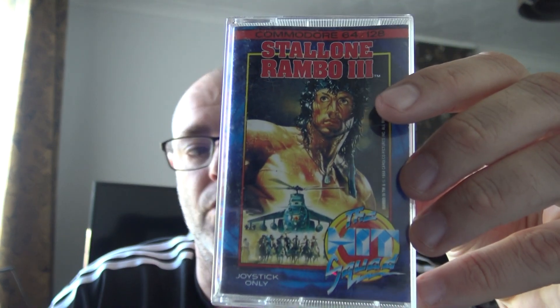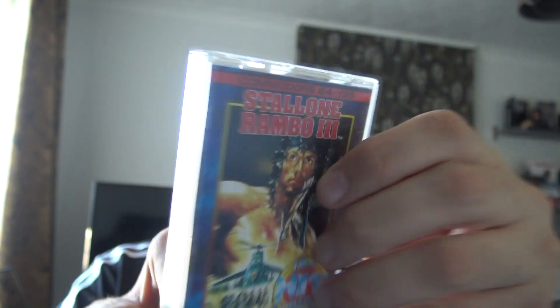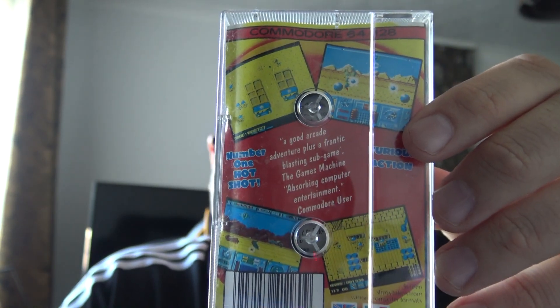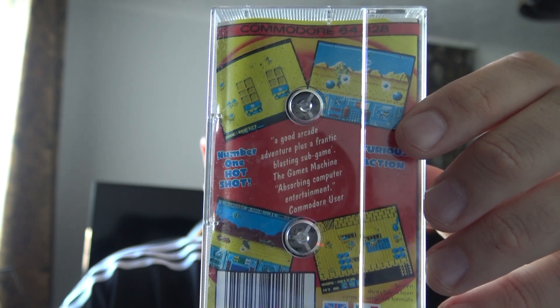Stallone Rambo 3 — I've never played this. I don't know if those are the Commodore screenshots on the back; they look like Spectrum graphics to me. I couldn't honestly tell you what kind of game it is.